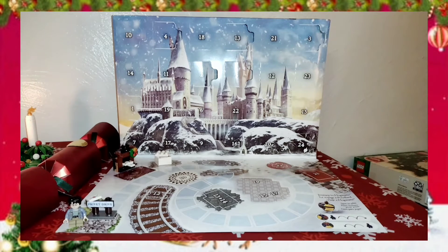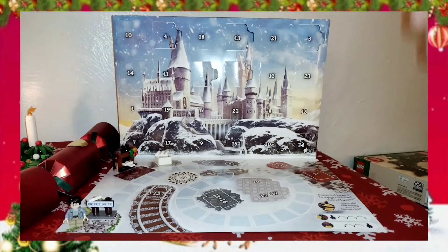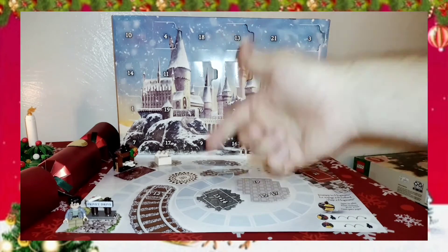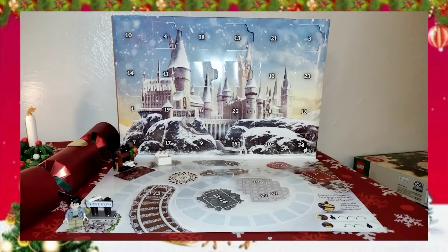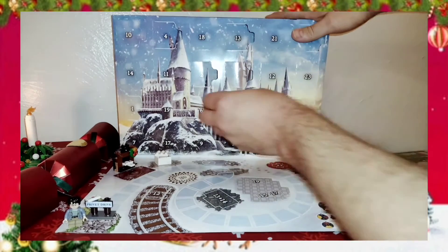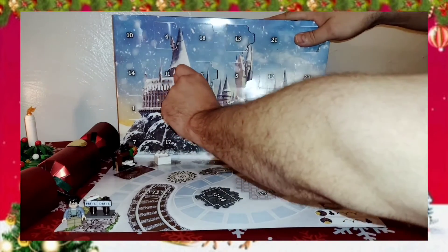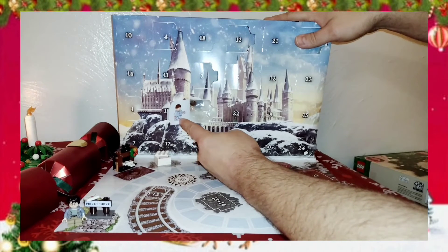So what are we going to get today for day 6? I think obviously it's going to be another minifig, because there's no space for 6 right here. And if we're going to get another minifig, I still think our next minifig is going to be Hermione. So let's just pop this open and take a look. The number 6 door, and it is a minifigure.